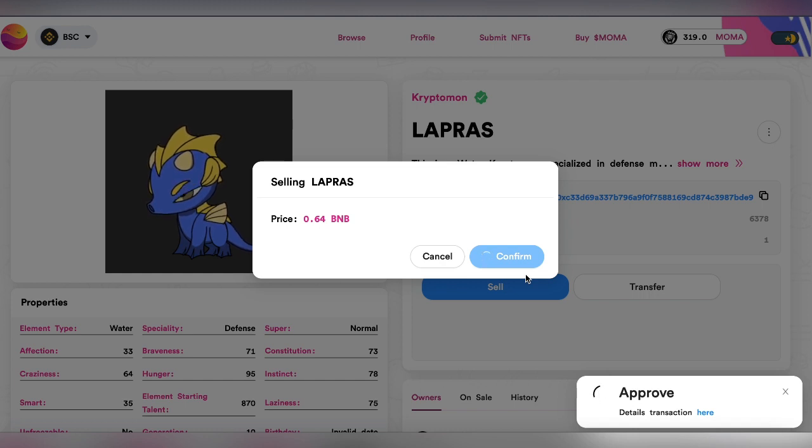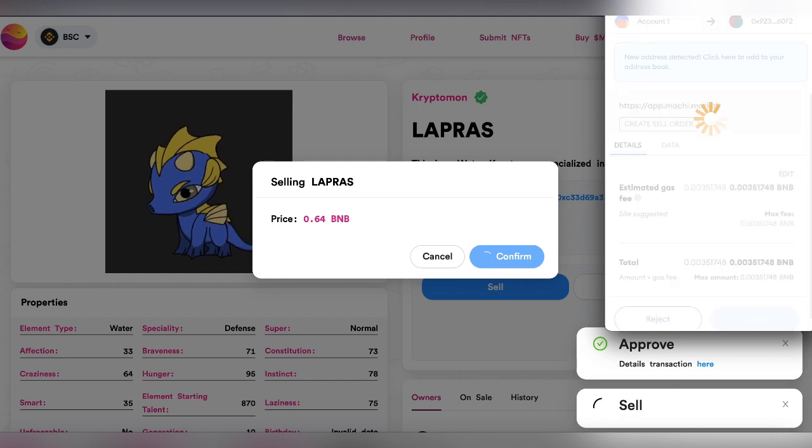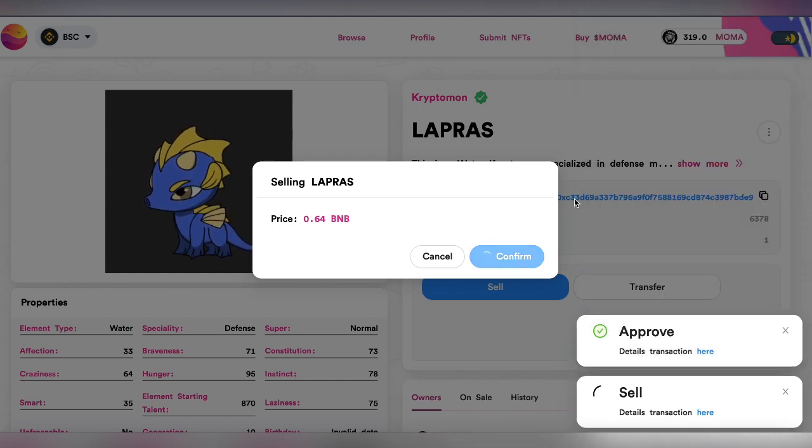I'm going to do the same thing — I'm going to purchase it back at a lower price. Currently I have put it on sale for around $378, listed at 0.64 BNB, but I will be receiving 0.6 BNB.